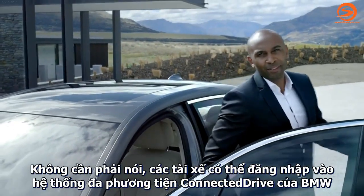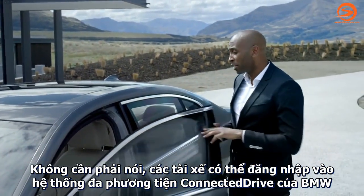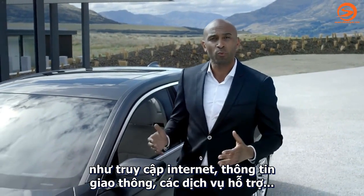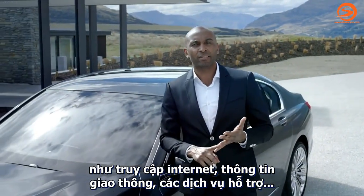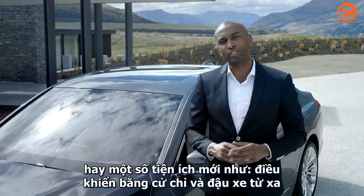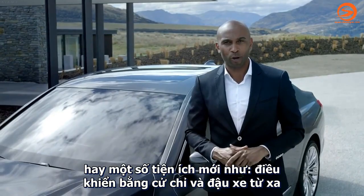The driver of the all-new BMW 7 Series has access to a multitude of ConnectedDrive services — established ones such as internet access, real-time traffic information, and a concierge service, but also new ones like gesture command and remote control parking.